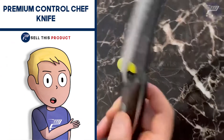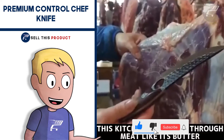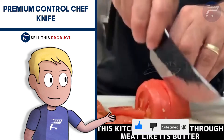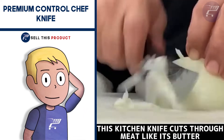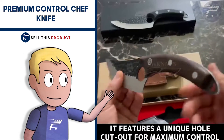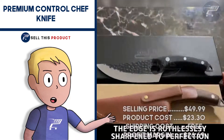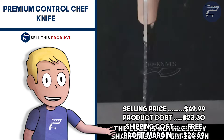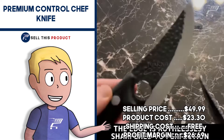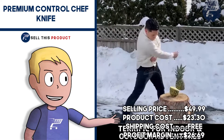Next up we have the Premium Control Chef Knife. This kitchen knife is super high quality and super sharp. It has a laser-covered finger hole that gives you superior control, and the handle is made from oak wood for better comfort. It falls under the hiking, hunting and kitchen niche and has about 8,400 likes and more than 750 comments. The selling price is $49.99, product cost is $23.30, and shipping is free, giving you a profit margin of $26.69.